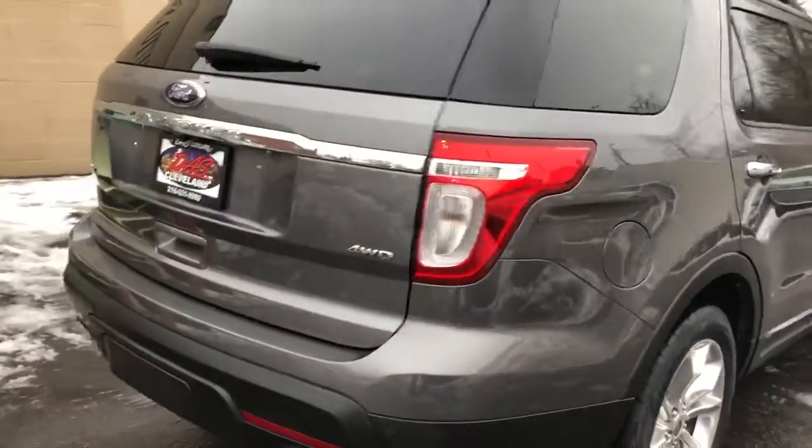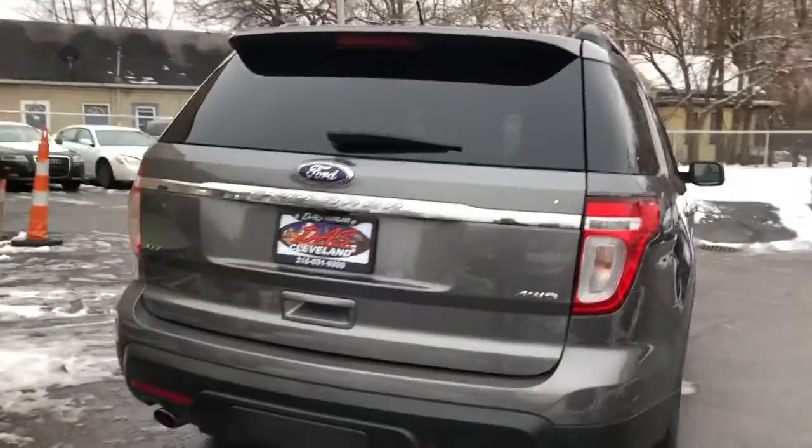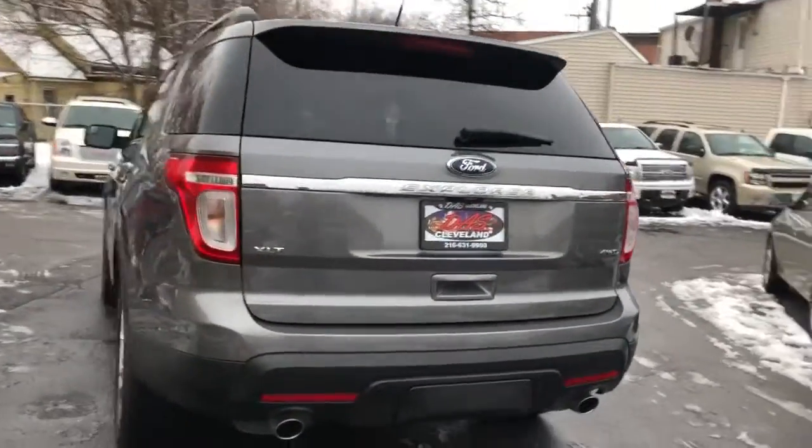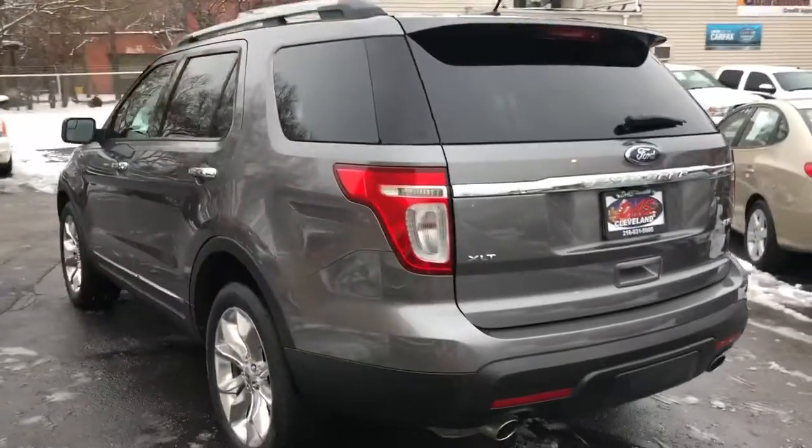Nice solid truck. Clean one-owner Carfax. Factory trailer tow package. V6 motor, 4x4.